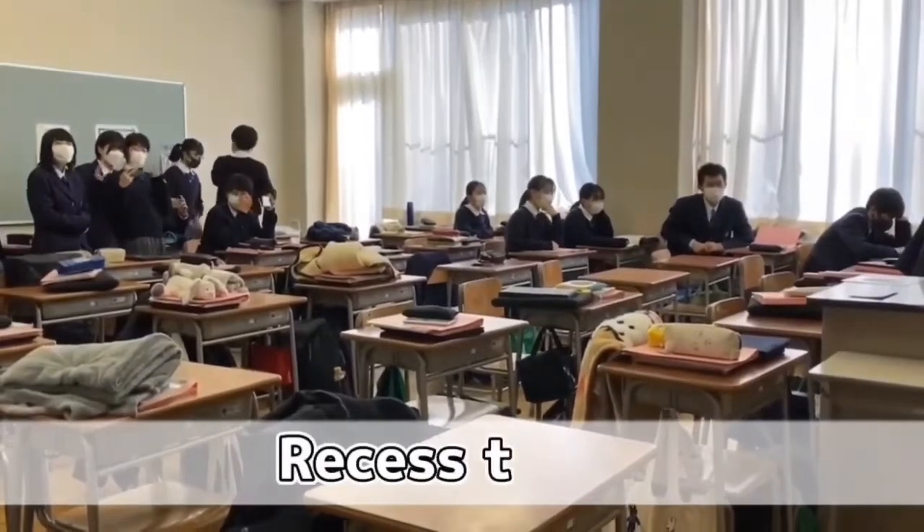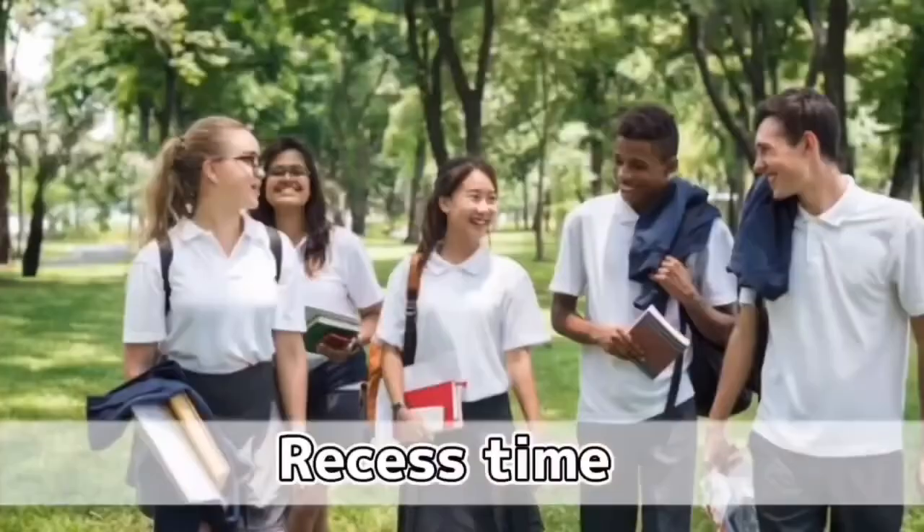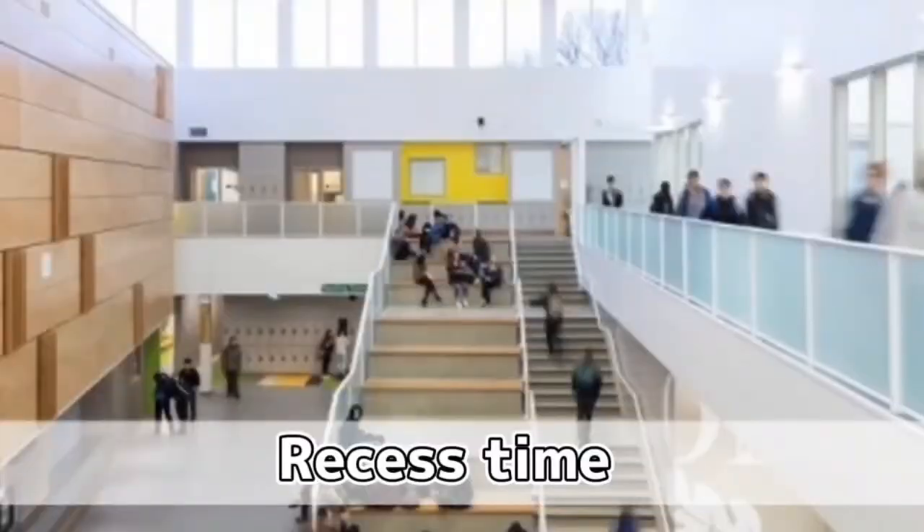In Japan, there is a 10-minute break between classes. But in Canadian high school, students move to a different classroom during break time.